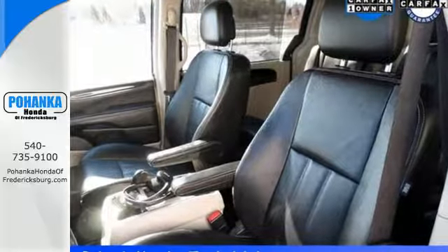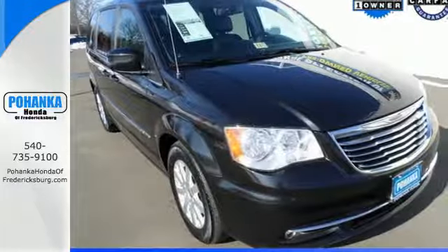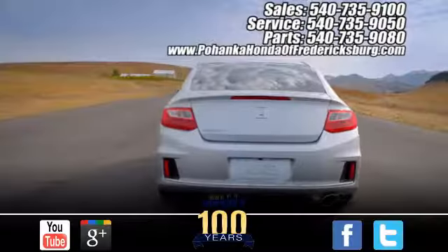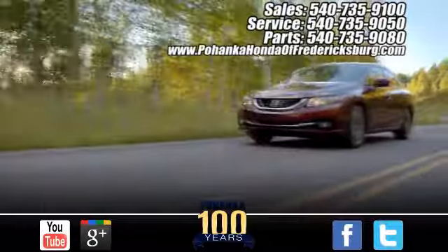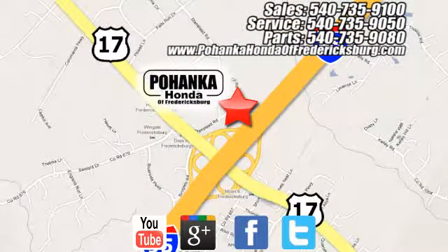All the options and features in this minivan would make you think it's an expensive foreign car. Come in for a test drive. Pohanka Honda of Fredericksburg is a great place to buy a car, conveniently located at 60 South Gateway Drive in Fredericksburg.